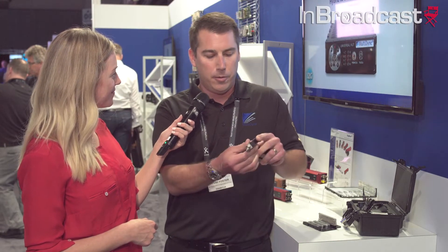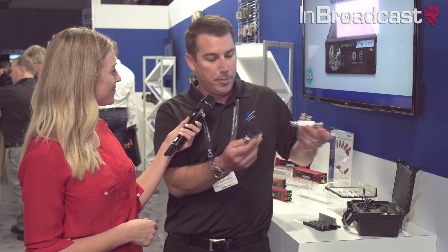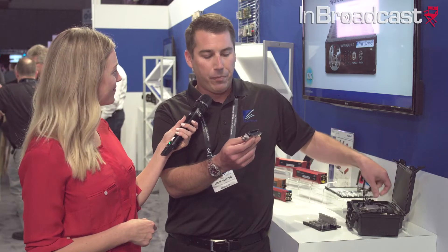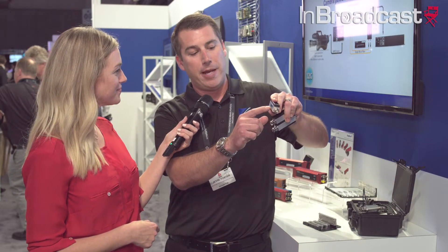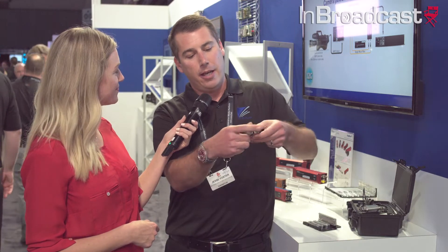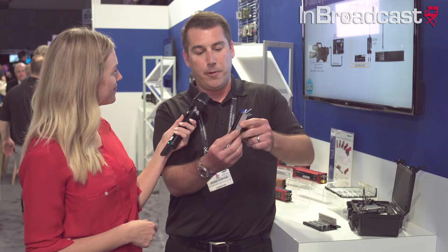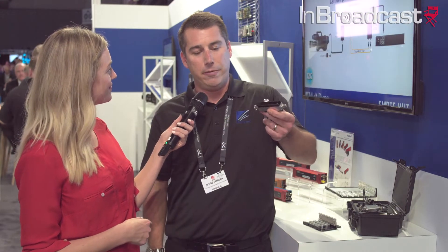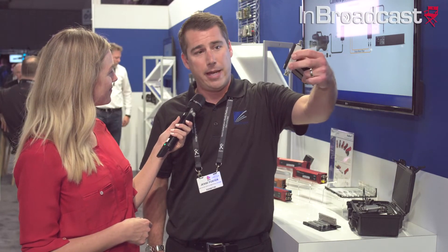These new devices here supersede the older ones. They have an OLED display that will show you optical receive power on the receive side and detected signal standard on the transmitter. A great application for these will be for professional monitors that use 12G SDI for 4K applications — you actually put it right on the back of the monitor, power it off the monitor because the majority of them have USB, and you have a zero footprint install.